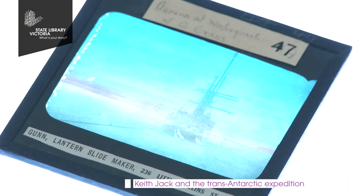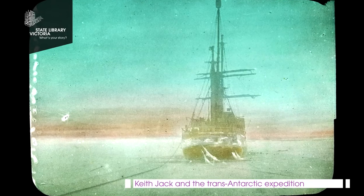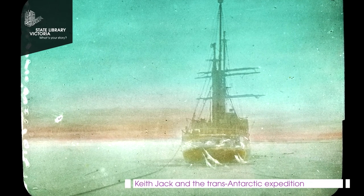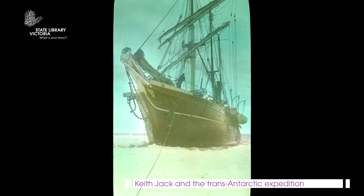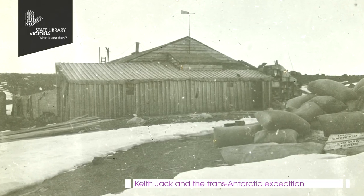It was a particularly tough expedition. This slide we're looking at is an image of the Aurora, which was the ship that took the stores party to the Antarctic. The Aurora was tethered about 40 metres off Ross Island and the stores party base was a hut on Ross Island.